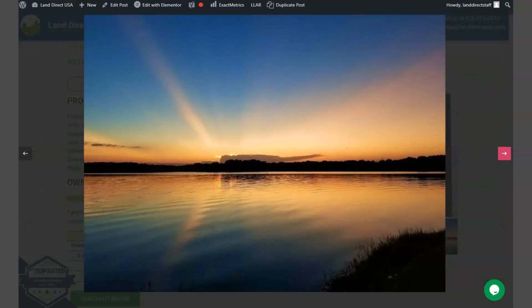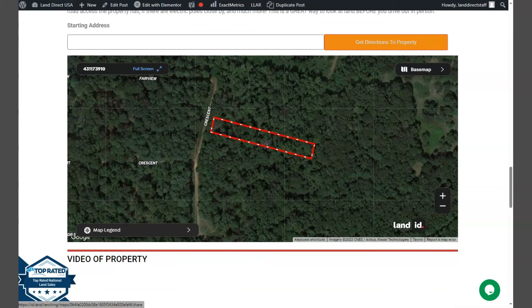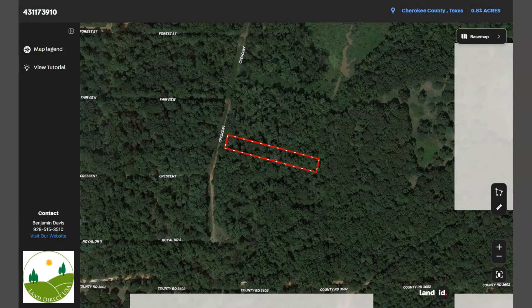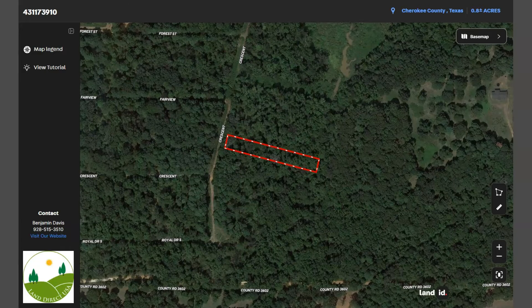If we go back and scroll down a bit, you will see here property details and the green one is a buyer's application form. By further scrolling down, you will see here our full screen view of the lot. This is powered by our Land ID software. You just need to click full screen and you will be directed to an interactive map. This map will show you dimensions and borders, and you can check the surrounding environment and what type of road access the property has.